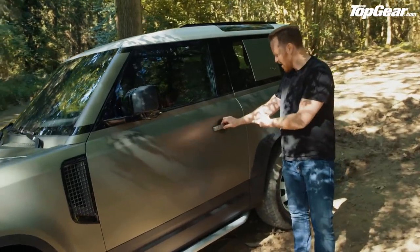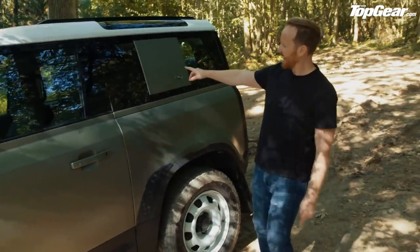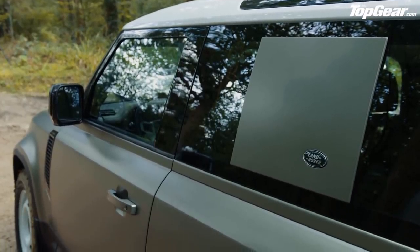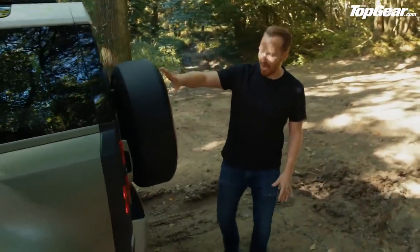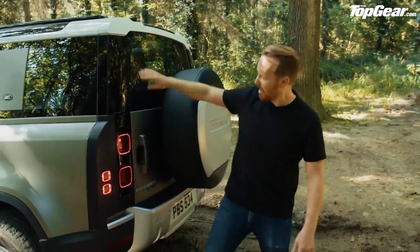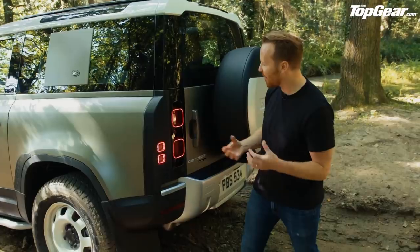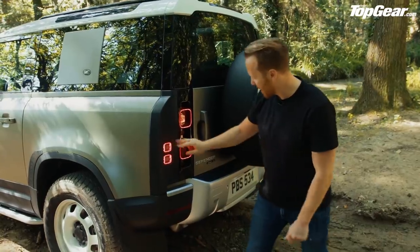Moving on — actual door handles. Look at this: none of this flush-fitting pop-out-when-you-walk-near-it nonsense; proper door handles that won't break. This square panel here — called the signature graphic — is optional, so you can remove it if you don't like it, and there's some storage on the other side because it's a Defender and it has to be handy. Around the back, I love how abrupt the rear end is. It's probably not great for aero but it's true to the original and just such a beautiful design feature. And these taillights — the whole car is designed to excel off-road, but it's got these little jewel-like details which the old one never had.